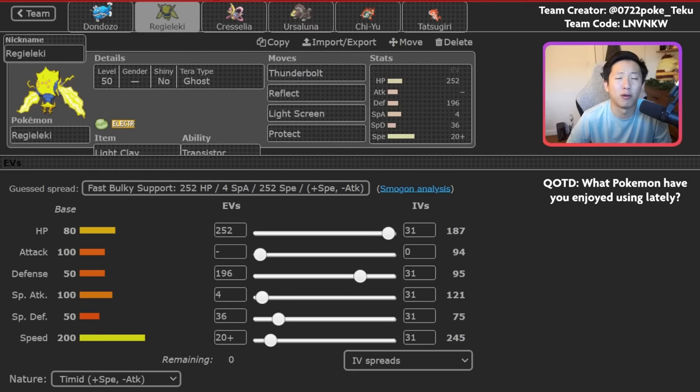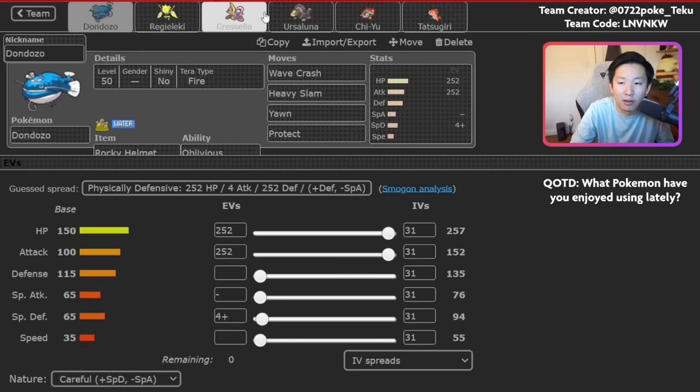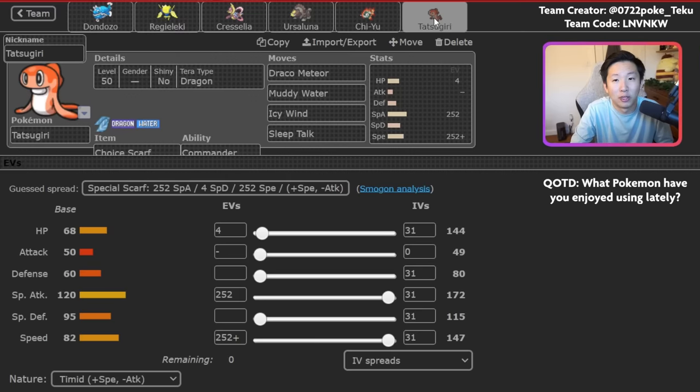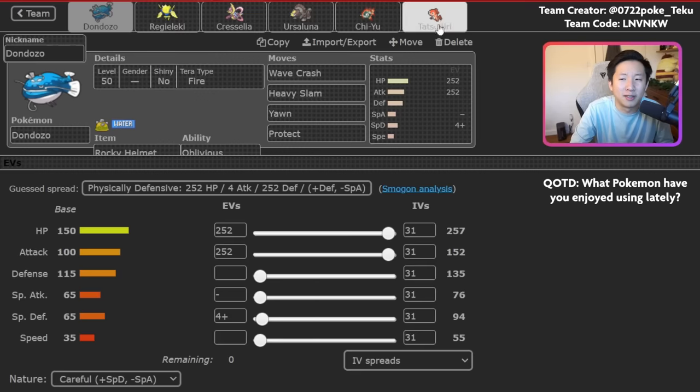Thunderbolt is really good into a lot of Pokemon in the format, especially things like Tornadus and Water Urshifu. There's one very clear mode you can play with this team: Regieleki plus Dondozo as a lead with Cresselia and Ursaluna in the back — that's your primary go-to. As I mentioned, Tatsugiri actually very rarely comes out. I was losing a lot of games when I first tried the team because I kept forcing Tatsugiri, but the reality is it just doesn't work that well with this Dondozo. This Dondozo is much better standalone.